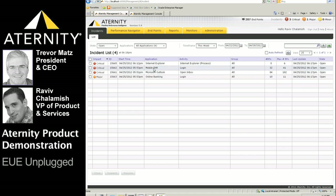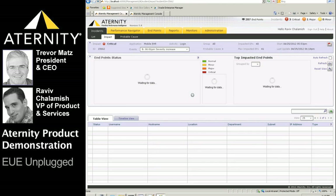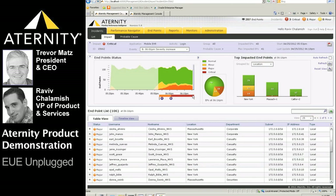Currently we see incidents detected for Outlook, the mobile electronic health record app, and the online banking application. Let's drill down into the electronic health record incidents and see the impact analysis details. The pie chart shows that about a quarter of the total EHR user population is impacted.